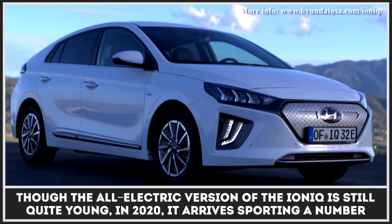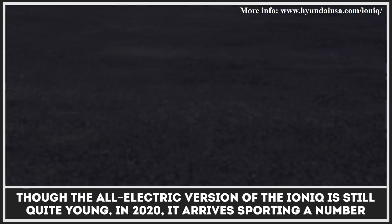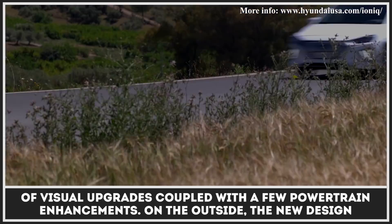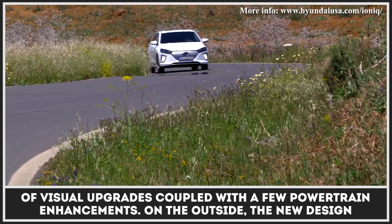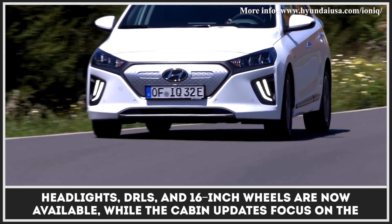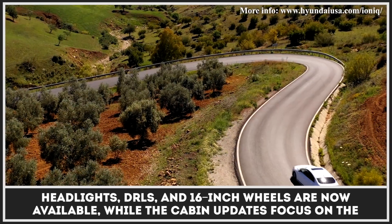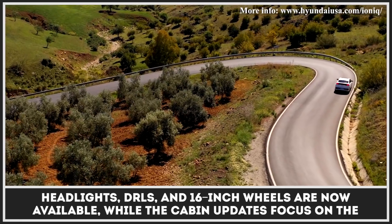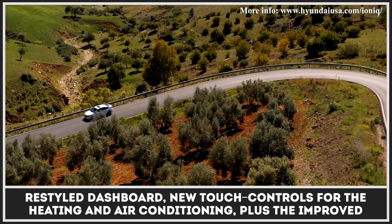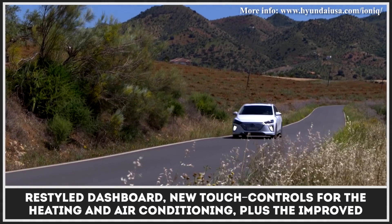Though the all-electric version of the IONIQ is still quite young, in 2020 it arrived sporting a number of visual upgrades coupled with a few powertrain enhancements. On the outside, new design headlights, DRLs, and 16-inch wheels are now available, while the cabin updates focus on the restyled dashboard and new touch controls for the heating and air conditioning.